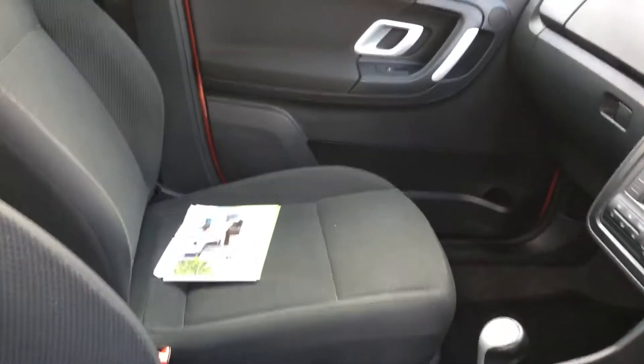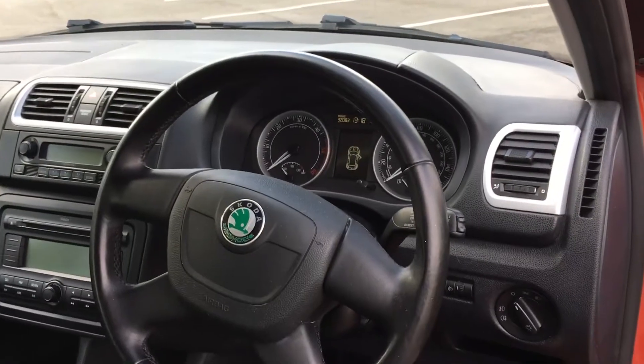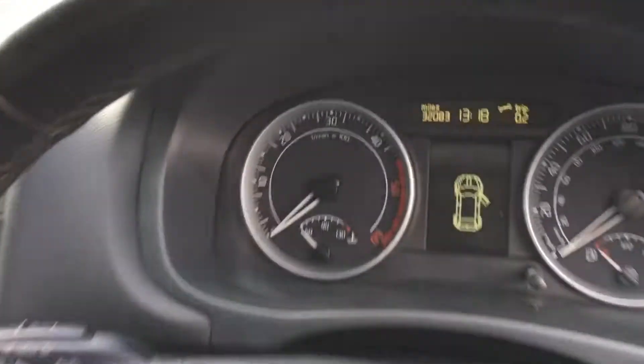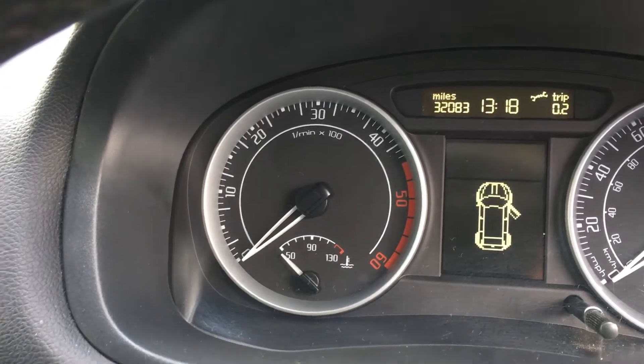It's got very good service history — all the service invoices are there. It is due a service now so we will give it a service before it leaves us. We will also give it an MOT. As you can see, it's not done 33,000 — it's done 32,000 miles. Sorry, I made a mistake there — 32,000 miles.